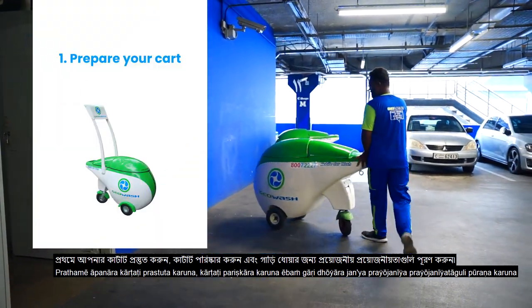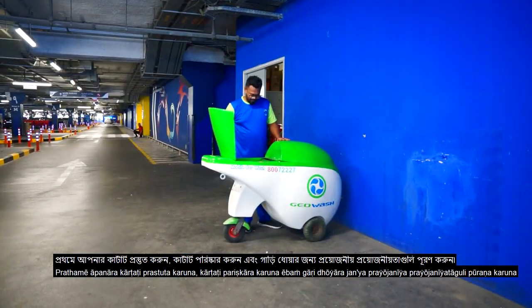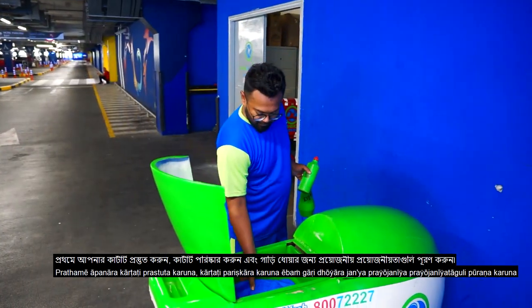When you arrive at the location, first prepare your cart. Clean the cart and fill it with the requirements needed for the car wash, including water, polish and car shampoo.